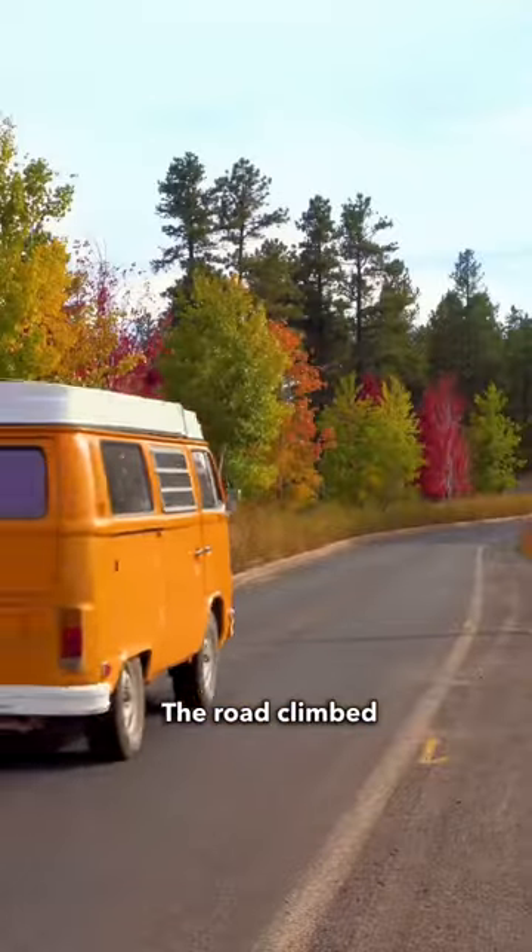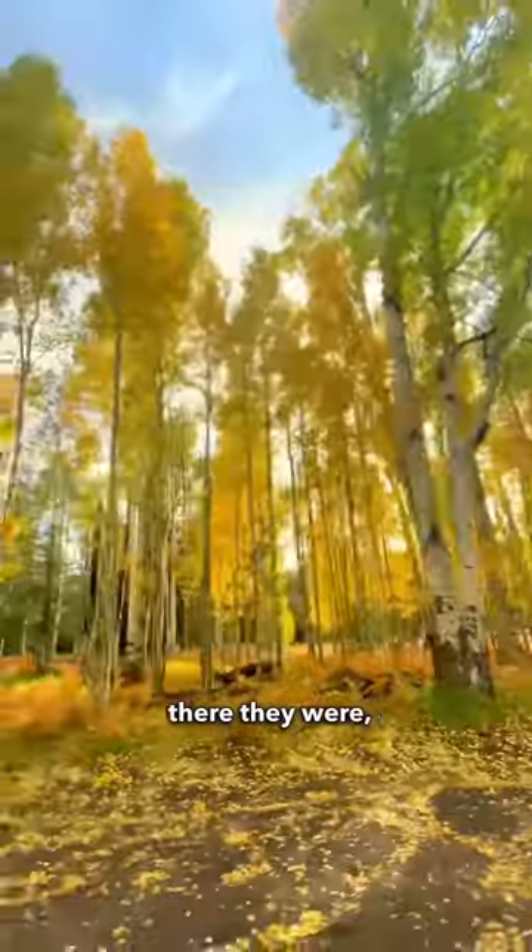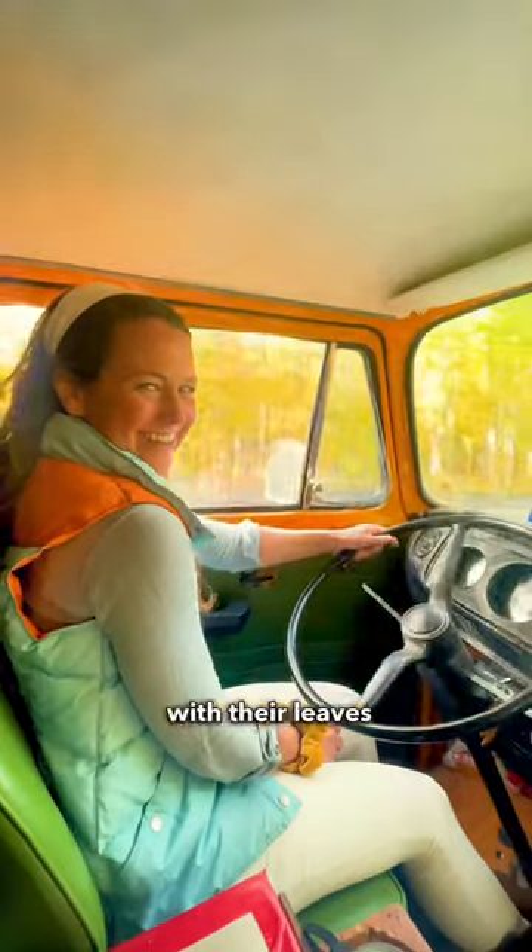The road climbed up, up, up a curvy mountain to a hairpin bend, where suddenly there they were — hundreds of quaking aspens with their leaves aglow.